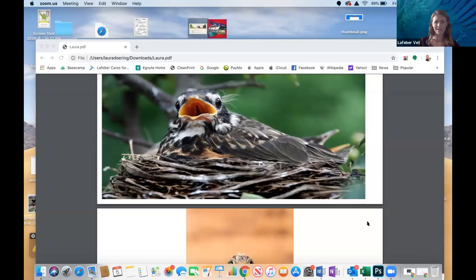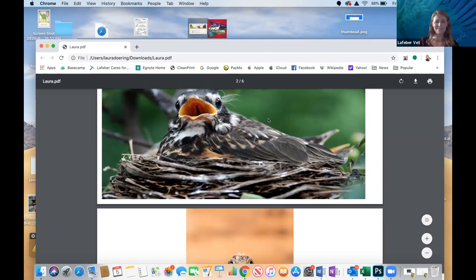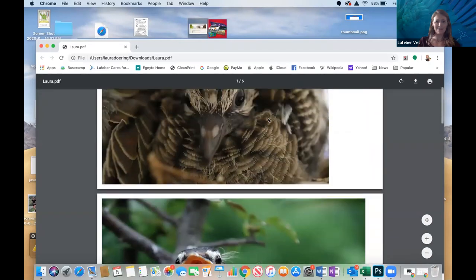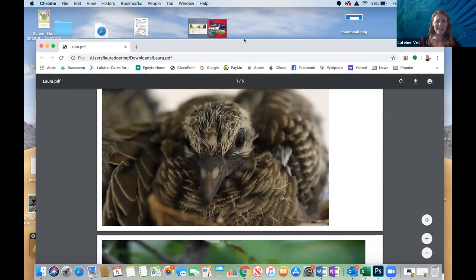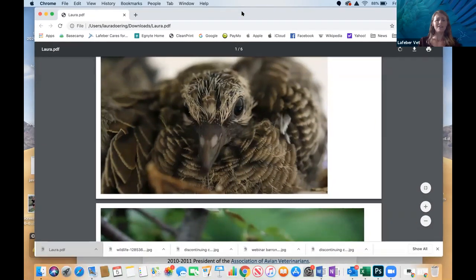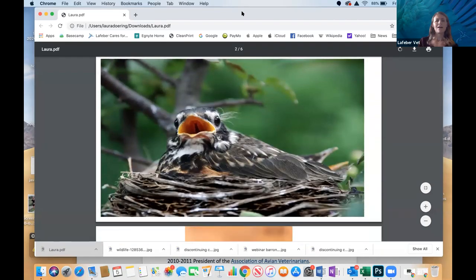These are just some really cute wild bird pictures — baby birds I found online. Look at that guy. It's very kind of dinosaur-looking, but I think he's adorable. If you notice, wild birds have the bright orange in the mouth so the parents can find where to deliver the food really easily. That bird definitely has that — very cute little guy.